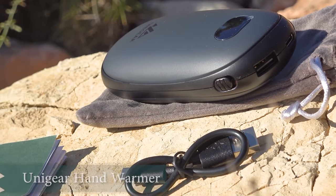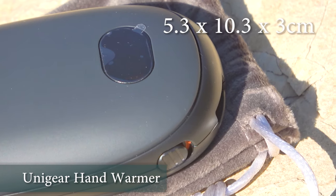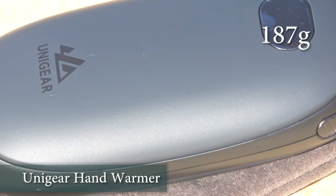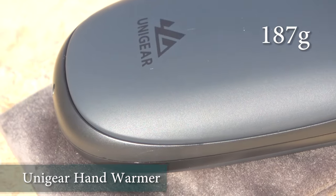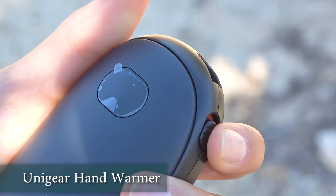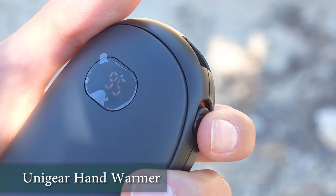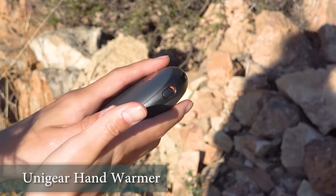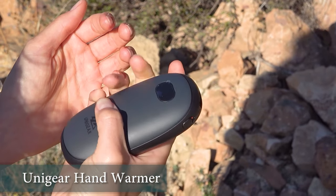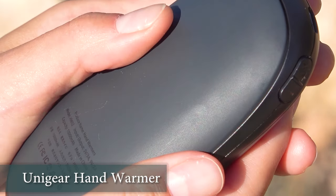This UniGear hand warmer seemed interesting to us because it could warm your hands with the built-in heaters on its sides. Additionally it functioned as a regular powerbank with a USB-A output and a USB-C input. The inclusion of a battery level indicator on the face of the powerbank was also a neat feature. However, when we started using this device we realized that the heating element wasn't as powerful as expected in the cold.